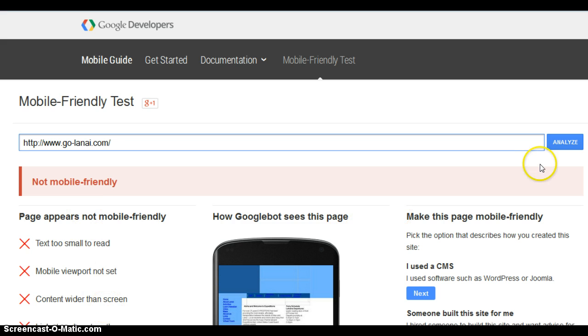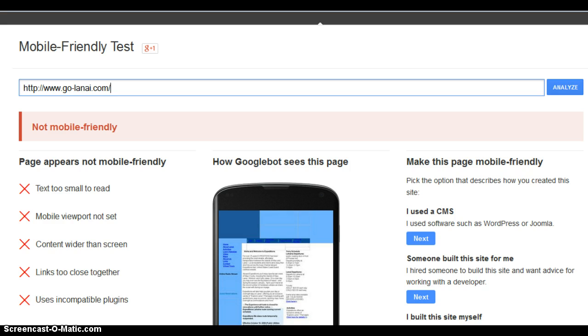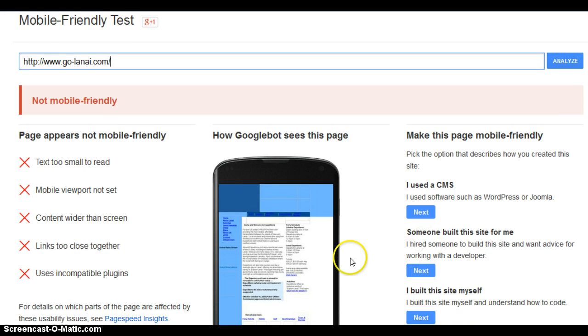Text is too small, content is wider than the screen, links are too close together, et cetera. You can see this is what your website looks like on a phone — you can't even read it, you have to resize it.